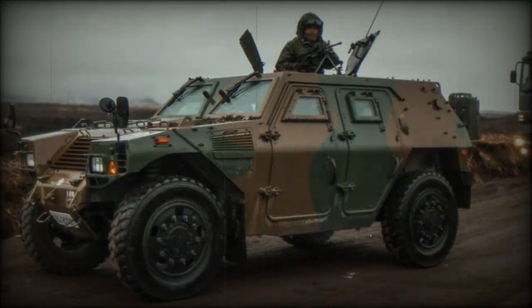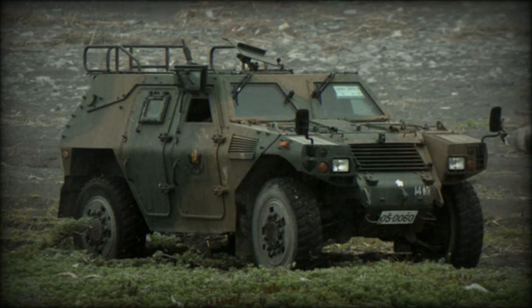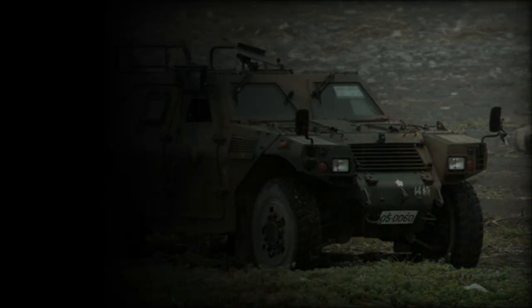The Japanese ground forces acquired an initial batch of 400 cars in 2005, and the series has been a staple in service ever since. As of 2017, Japan is the only recognized operator of this Komatsu product.